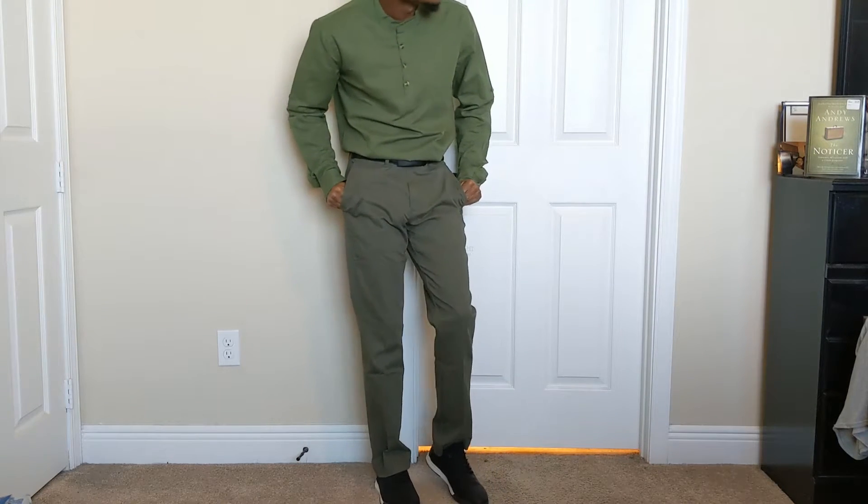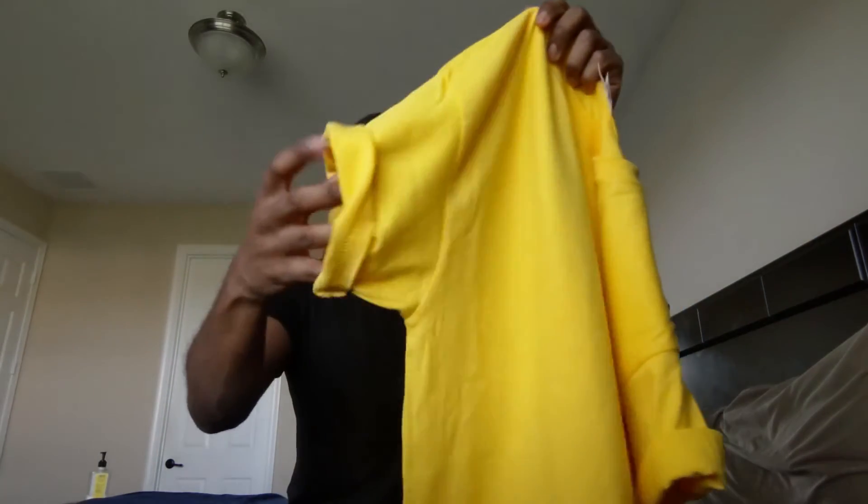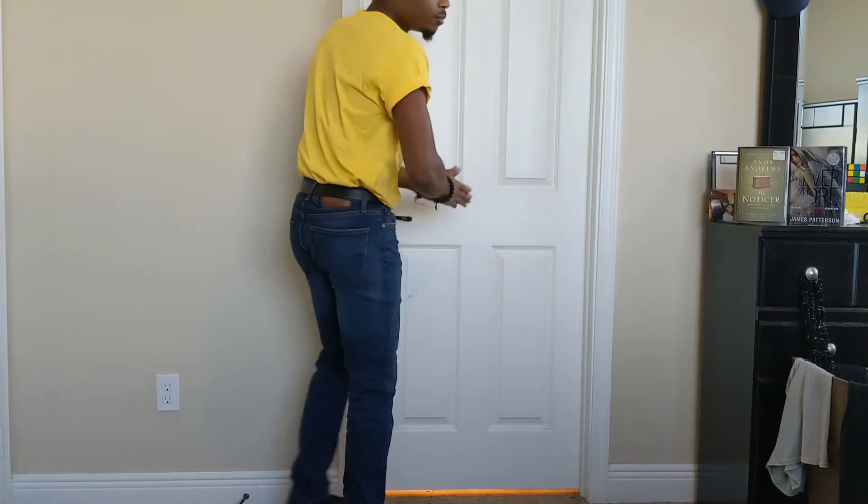I tried it both with the shirt tucked in and tucked out — comment down below which one you like better. For the second outfit, going back to the anime where he has the sleeves rolled up, and sometimes the sleeves are just torn off, I got a nice golden yellow t-shirt, very cheap, and rolled up the sleeves just as you see right here.